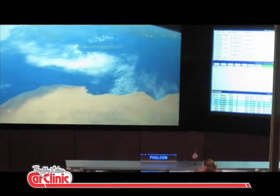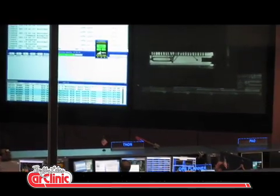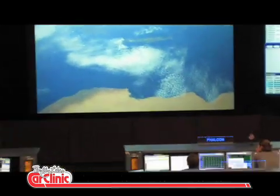Does that look like... where are we? It's like the top of Africa. Yeah, Africa. It looks like... and then you have Italy, right there. Mediterranean, yeah. Yeah, that's right.